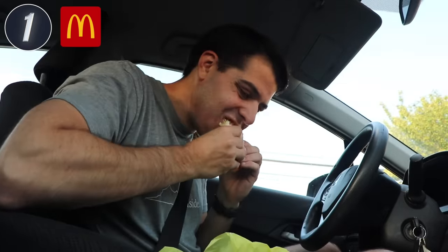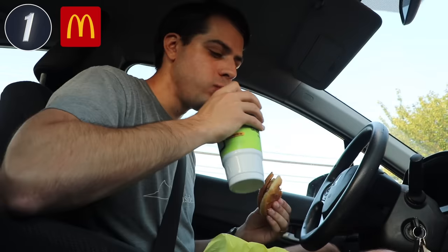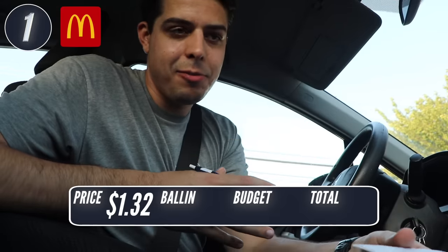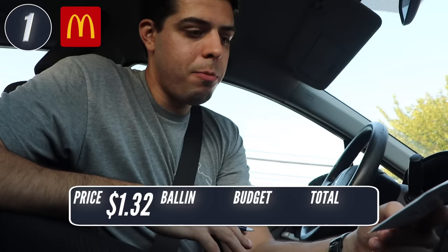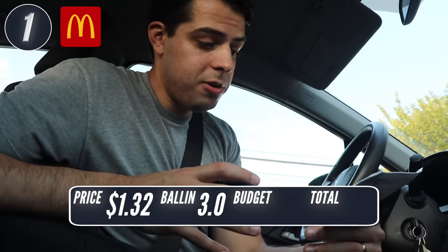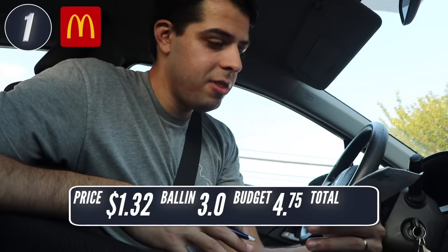From McDonald's, I got a McChicken for $1.19, which after tax came out to $1.32. Fingers just plunged straight into a puddle of mayonnaise. I do think it's slightly larger than the chicken sandwich I got at Burger King, and I paid slightly less. But that Rodeo Burger from Burger King was really high quality compared to something like this. Was it ballin'? The McChicken is a classic, but I don't feel like it's phenomenal — I'll give it a 3.0. On a budget, it was cheaper than I remember, so I'd give McDonald's a 4.75.